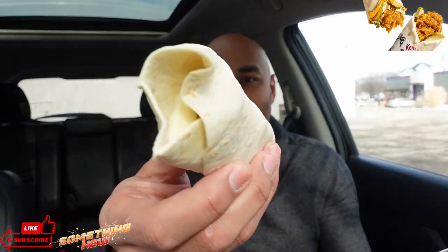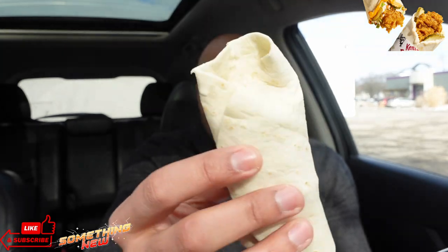Five bucks for these things. As I continue on, I was excited, but then when I grabbed it, I was like — these are kind of small. Yeah, guys, these look like the little chicken zingers, but in a wrap. I ain't going to lie, I kind of feel a certain type of way.